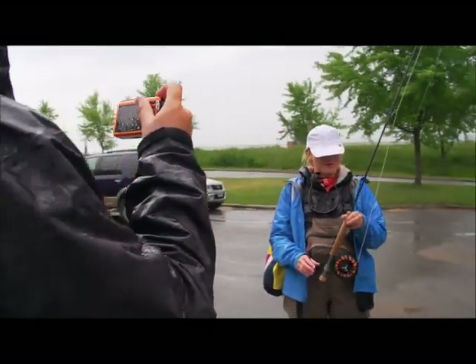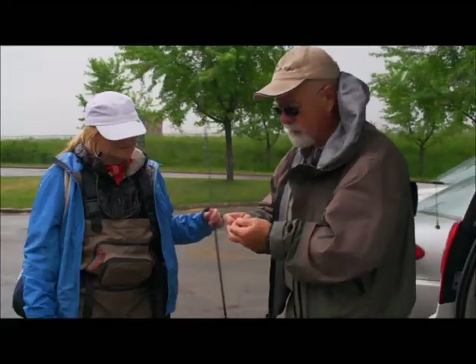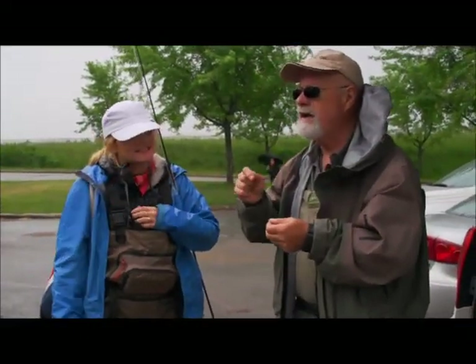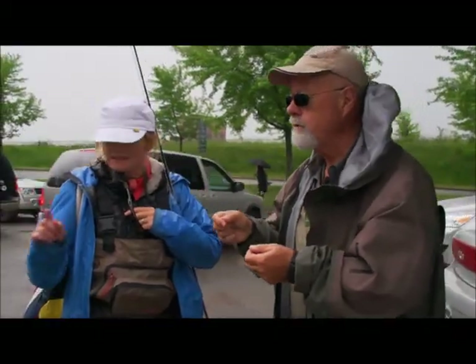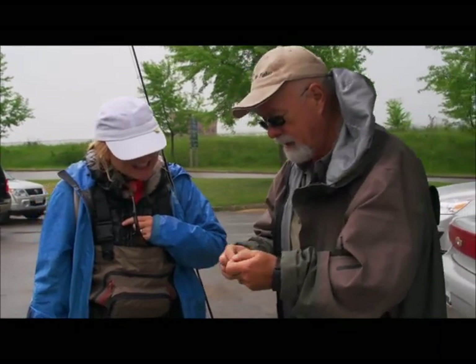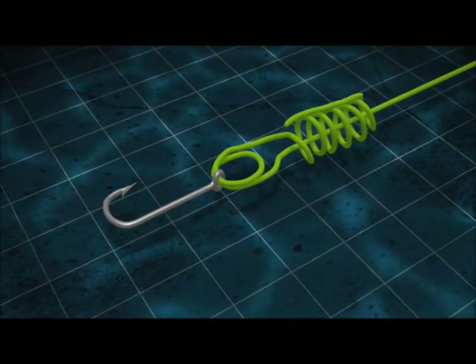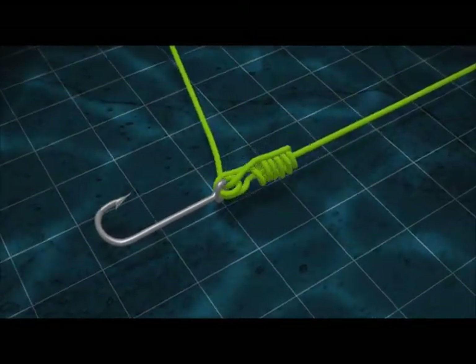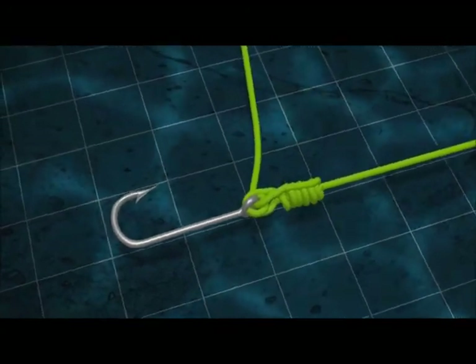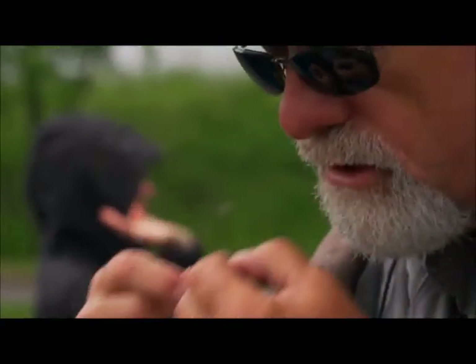I'm all ready to go for my first time fly fishing. I'm going to show you this knot for any fly or any lure you tie on. Go through the eye. Take your tag and go around five times: one, two, three, four, five. Take your tag in and there will be a loop there just ahead of the eye. Go through the loop. Just a little saliva to lubricate it, and pull it tight. That's your knot — that's fantastic.